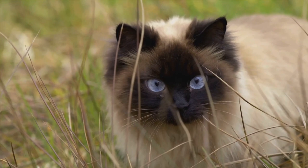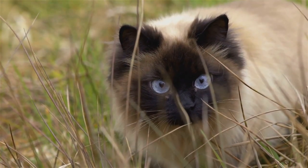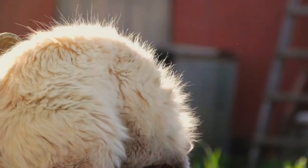First up is the Siamese cat, a breed that hails from the exotic lands of Thailand, formerly known as Siam. These cats are known for their striking blue almond-shaped eyes, short coat, and distinctive color points on their ears, face, paws, and tail.